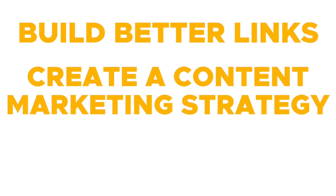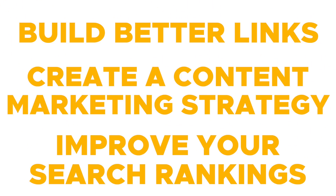With this information, you can build better links, create a content marketing strategy, and improve your search rankings to grow your business. If all of this sounds good to you and you're ready to take your SEO seriously, then you'll definitely want to check out LinkCheetah.